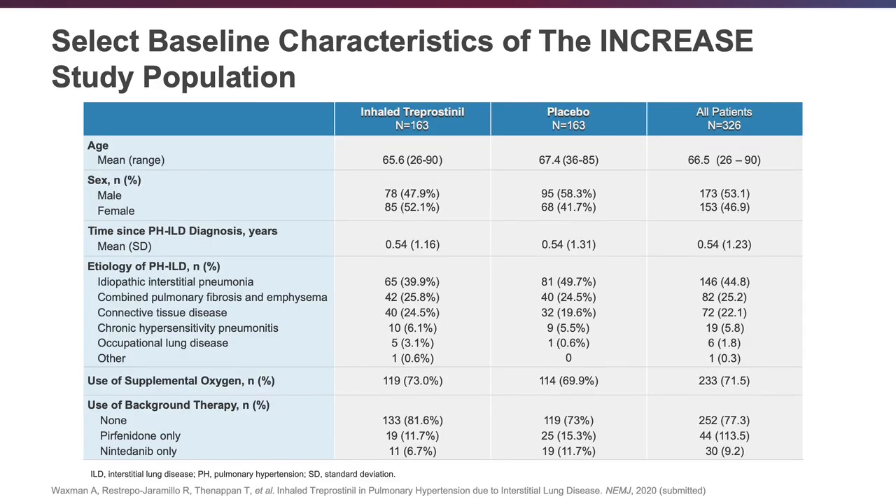This slide shows the baseline demographics of the two groups, showing they were well-matched. The age was 65 to 67, with a slight difference in gender distribution between the two arms. The etiology of pulmonary hypertension is shown here, with idiopathic interstitial pneumonias being the main indication. We also had patients with combined pulmonary fibrosis and emphysema, connective tissue disease, chronic hypersensitivity, and occupational lung disease — though very few. The groups were very well-matched in terms of underlying etiology.